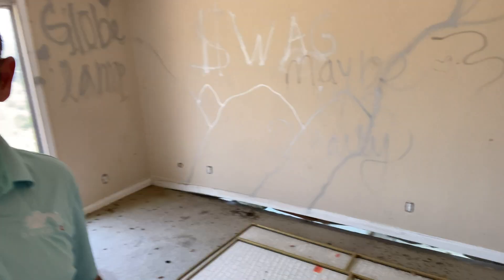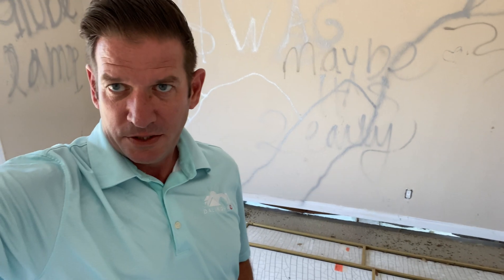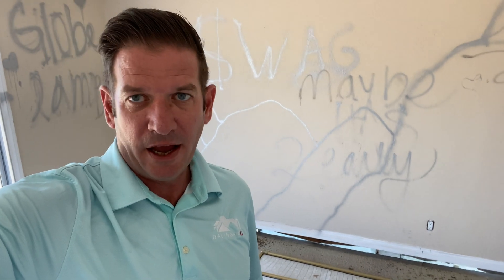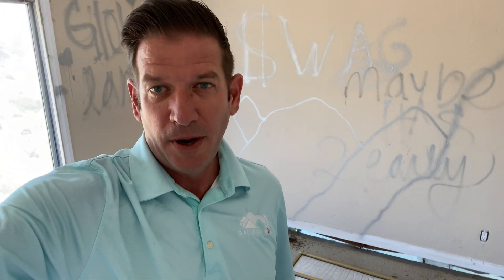I'm going to guess — and I haven't even taken elevation readings with my zip level — but I'm going to say that this house is down 15 inches. We worked with a TV show on HGTV recently, also a house in San Clemente, and that house was down 10 inches. But I think this is worse.